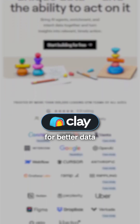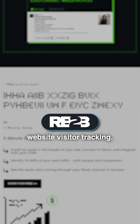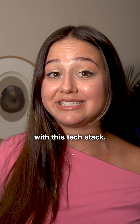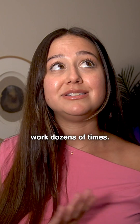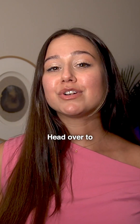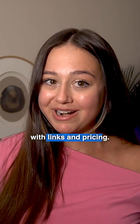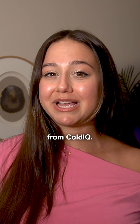As you grow, you can upgrade — add Clay for better data enrichment, add RB2B for website visitor tracking. But you can book your first 20 meetings per month with this tech stack, and we've seen it work dozens of times. Head over to coldiq.com to see the full breakdown with links and pricing. I'm Melissa Gaglione from ColdIQ. Let's build smart, not expensive.